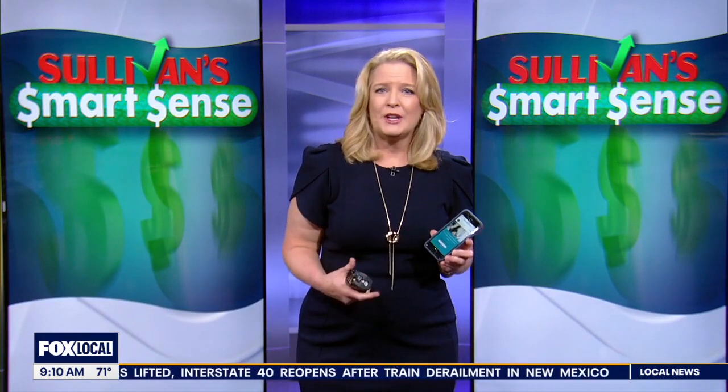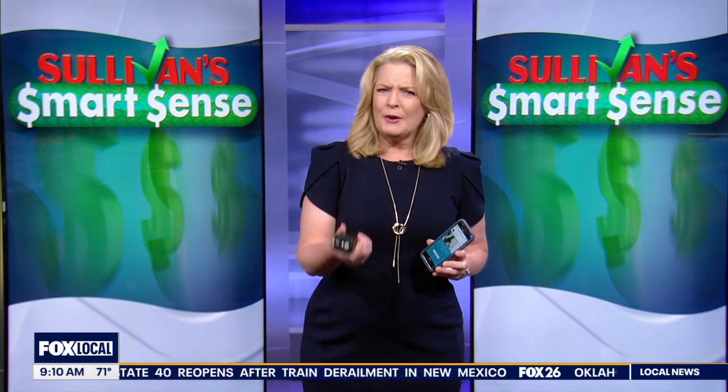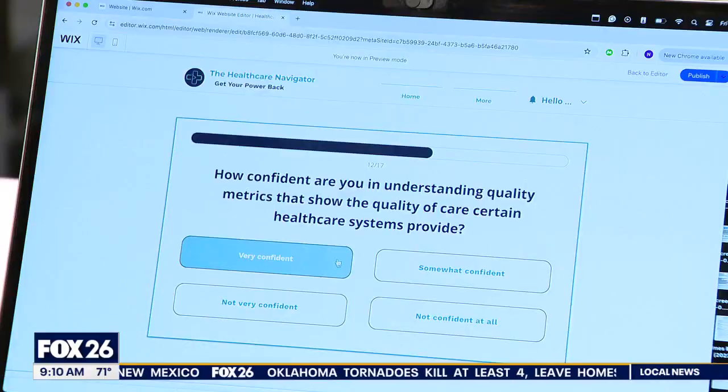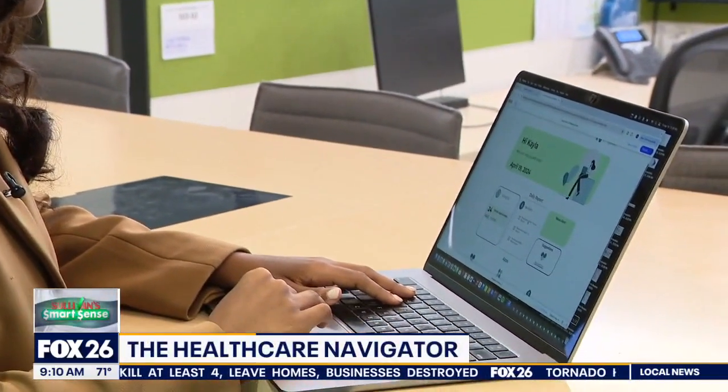JAMA shows about 20 to 25 percent of what we spend on health care is wasteful. This is the Health Care Navigator — it's an app and a website aimed at helping patients be better informed about their care, shop around, and maybe even avoid some unnecessary procedures.